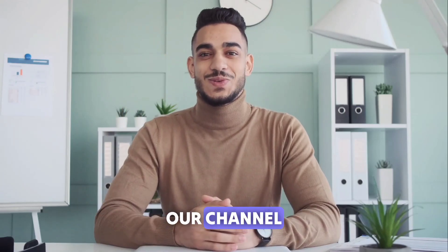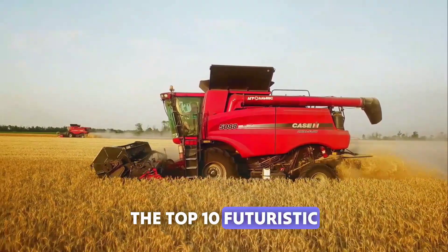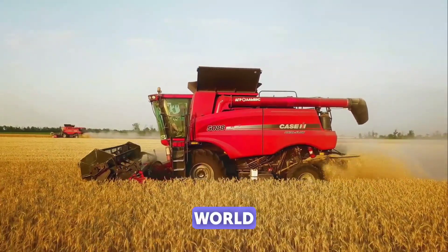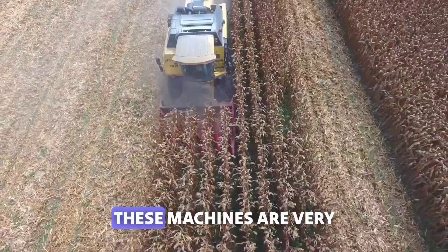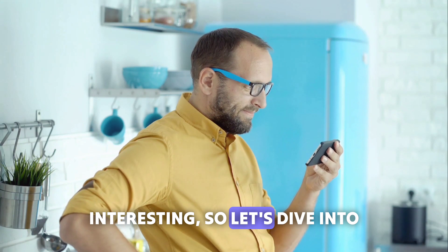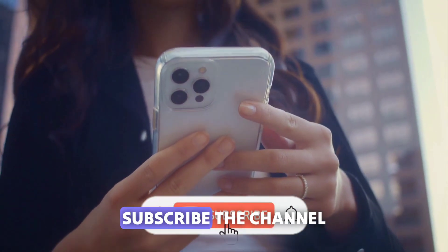Hello viewers and welcome to our channel. In this video, we will explore the top 10 futuristic agriculture machines in the world. The largest machines operate at different levels. These machines are very interesting, so let's dive into the video and don't forget to hit the like button and subscribe to the channel.